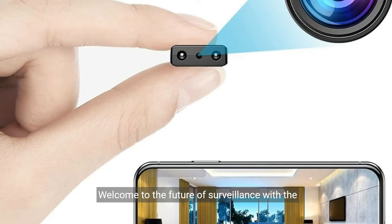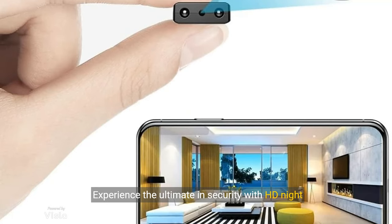Welcome to the future of surveillance with the latest 2021 small wireless Wi-Fi camera. Experience the ultimate in security with HD night vision, suitable for both indoor and outdoor use.